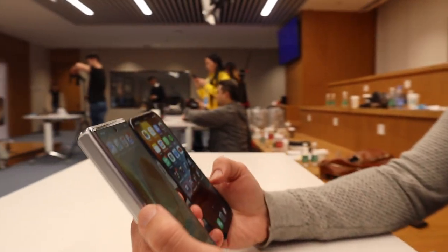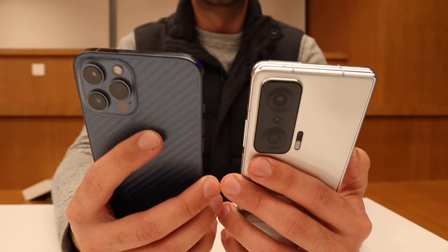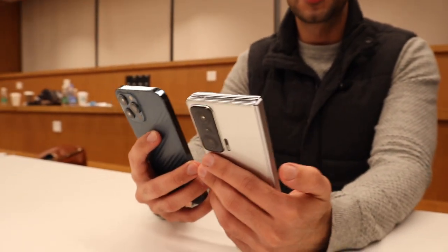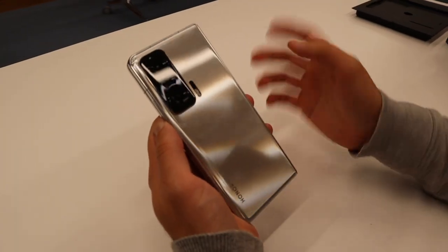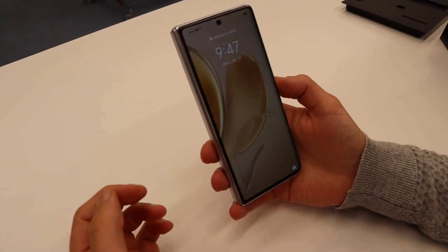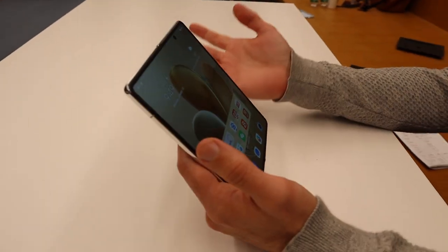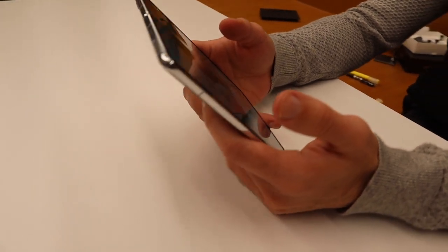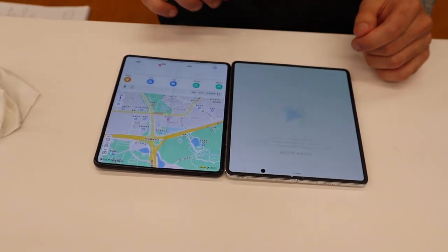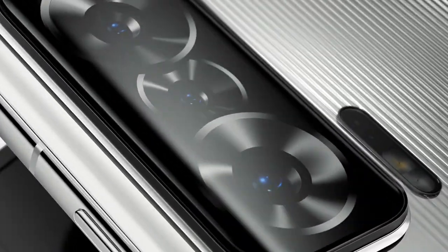If you compare it to a phone like the iPhone, there's no huge difference — actually, it feels more comfortable. When folded, the Magic V measures 72.7mm wide and 14.3mm thick, with a height of 160.4mm. When unfolded, it expands to 141.1mm wide and is only 6.7mm thick. It's available in three colors: orange, silver, and black.